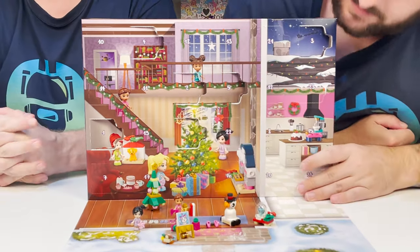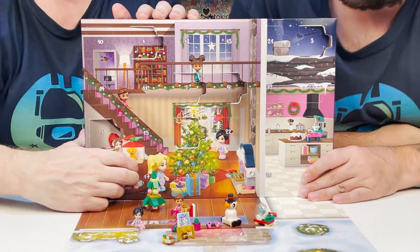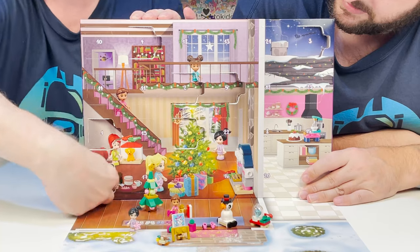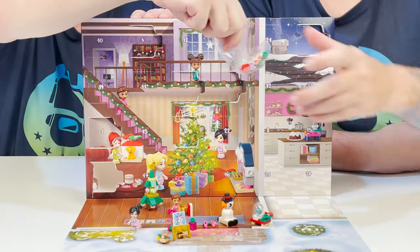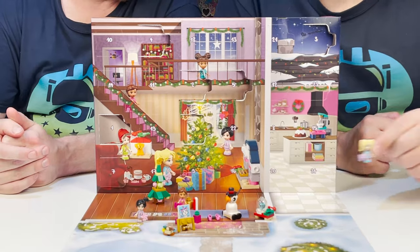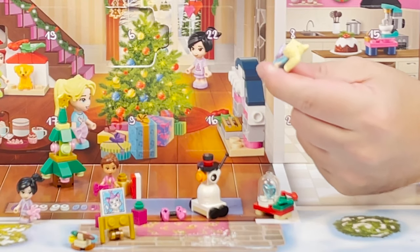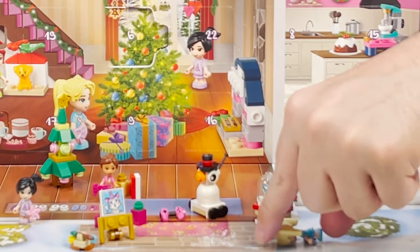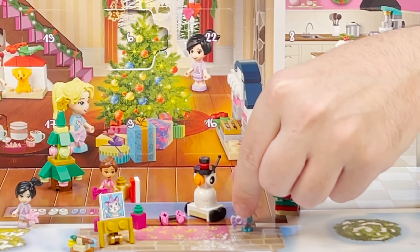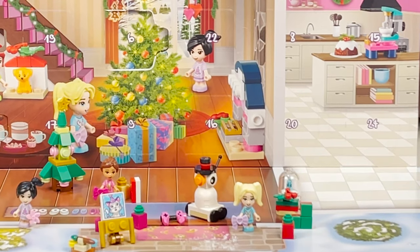Number seven — you found it, it's over here. I've gotten all the girls so far. Here she is — look at her cute little pigtails. She's got a reindeer on her shirt. Adorbs is not even the word for it — she's a star. And then she has a red present and her little stocking. Love them.